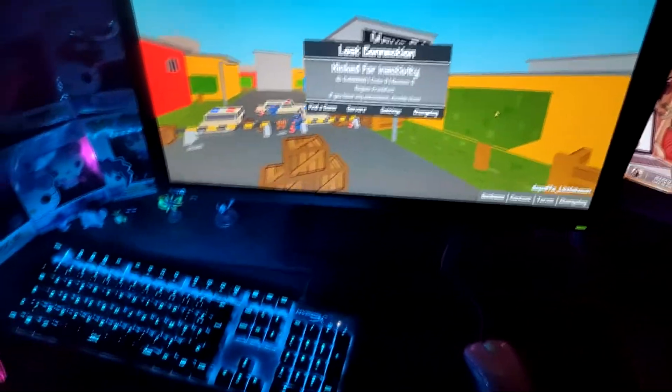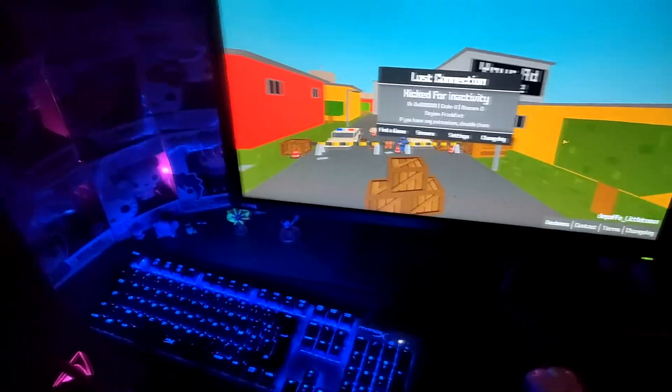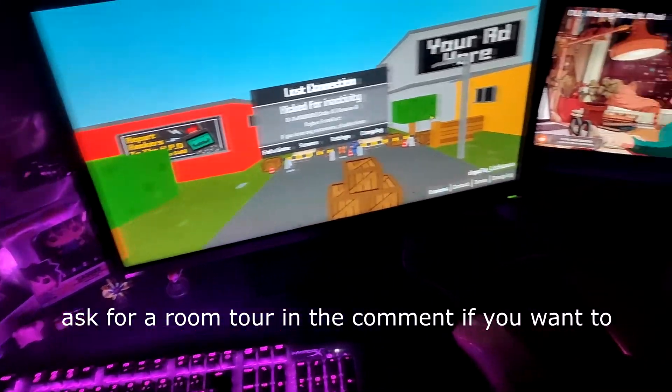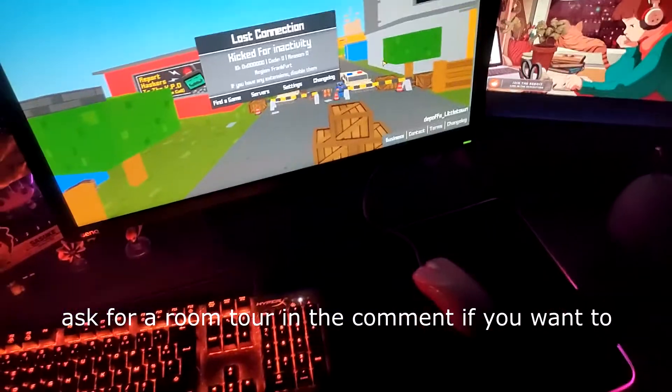I think it's over. If you guys want more like a room tour or something, I can show you if you want — you just have to ask me in the comments. Goodbye.